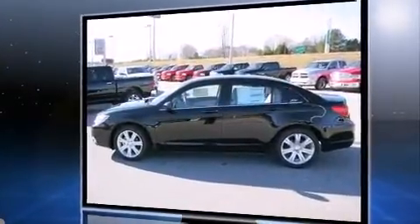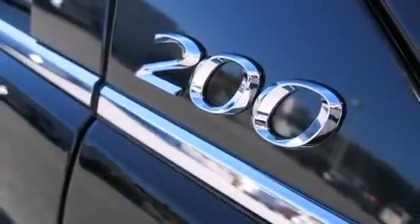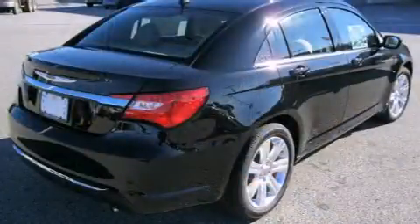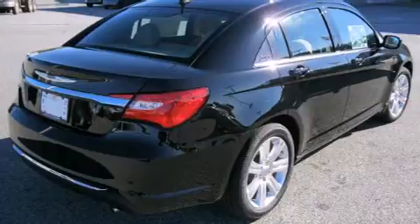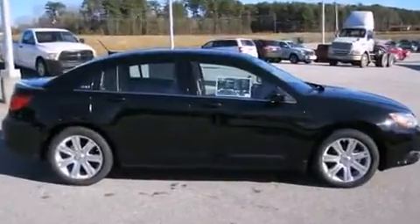Top features include air conditioning, front and rear reading lights, one-touch window functionality, speed-sensitive wipers, a built-in garage door transmitter, fully automatic headlights, remote keyless entry, and more.